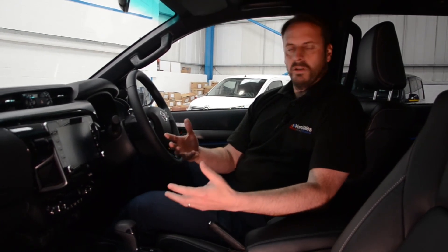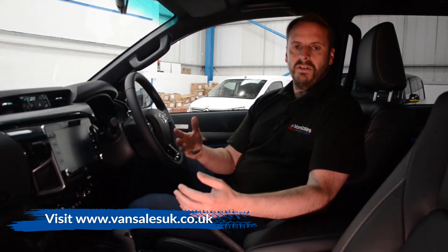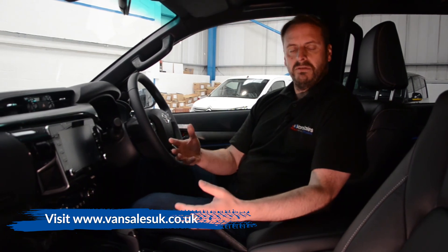It can go anywhere and do anything but drives like a car and has all the specification of a car. It's worth noting it comes with a five-year warranty and five-year breakdown cover. If you're interested in this Hilux or any other pickup truck, please give us a call or visit our website at www.vansalesuk.co.uk and one of the sales team will happily get you a quote.